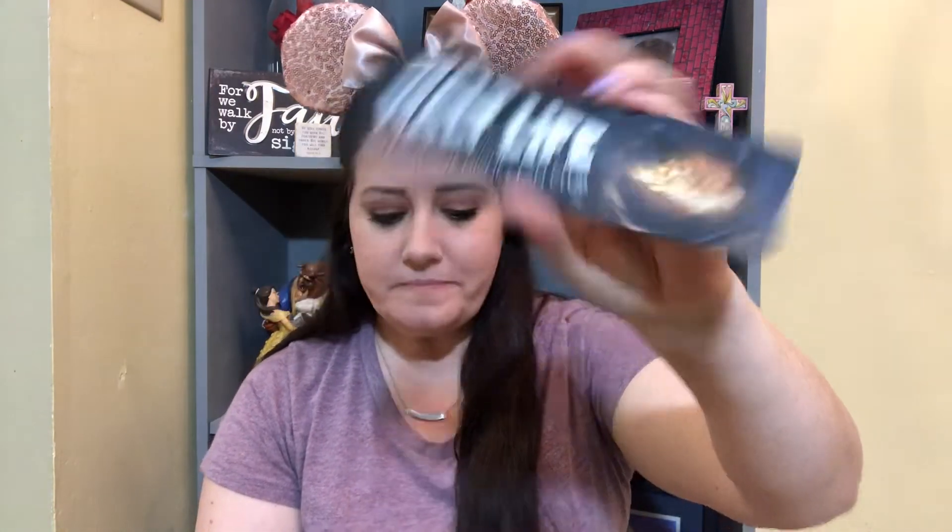We also have a bookmark. It says 'Bring Me That Horizon' and it has the pirate flags on there. I love bookmarks, so that's really cool. And on the back side it says 'Walt Life, an exclusive Disney fan club.' A nice little addition — I don't know if these three items are considered in the value of the box, but it was a great little addition as well.